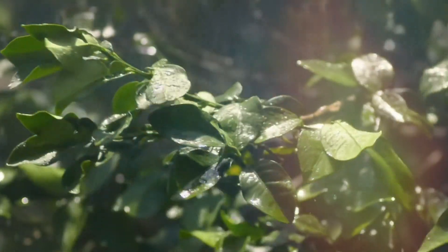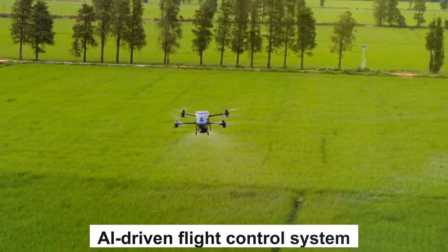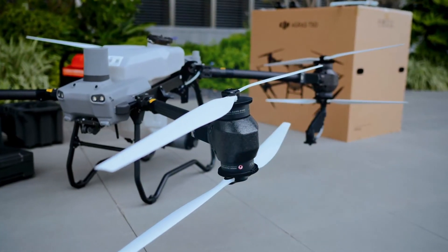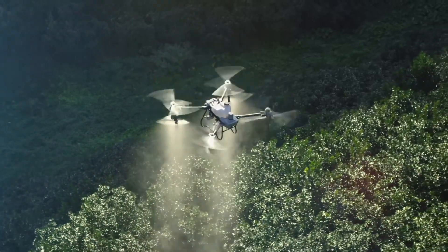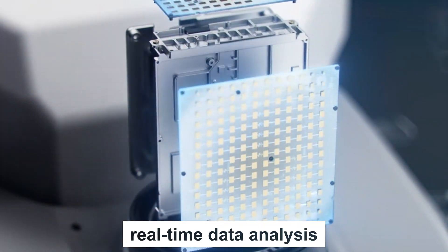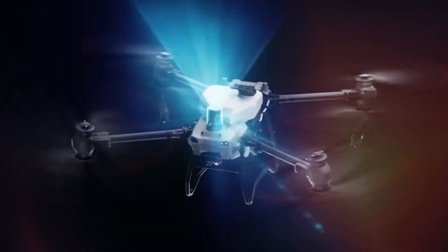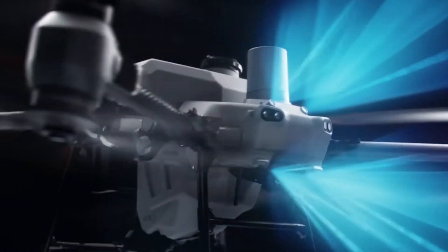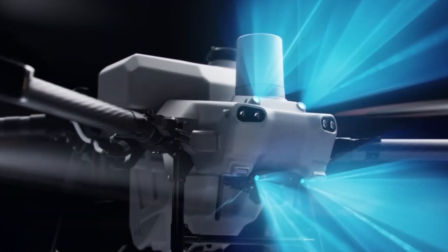While both models feature DJI's proprietary AI-driven flight control system, the T50 takes intelligence a step further. With enhanced precision in flight paths, variable rate application, and real-time data analysis, the T50 optimizes efficiency and minimizes operational costs, giving farmers a significant technological edge.